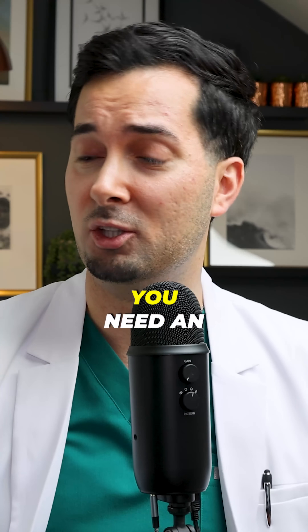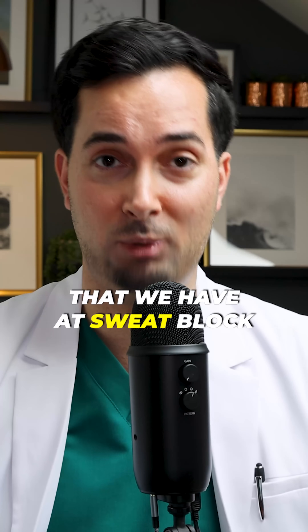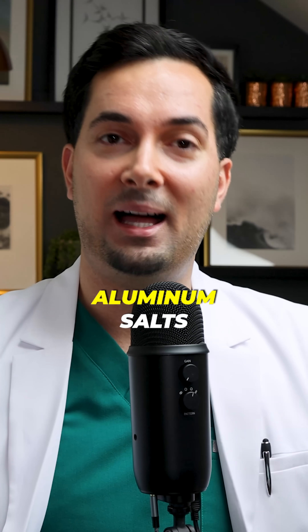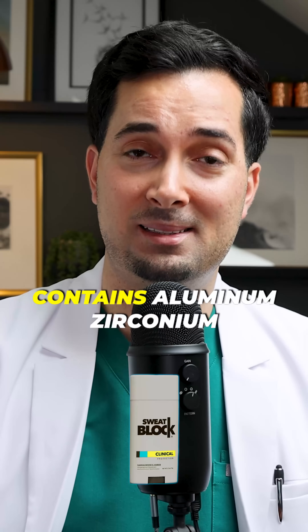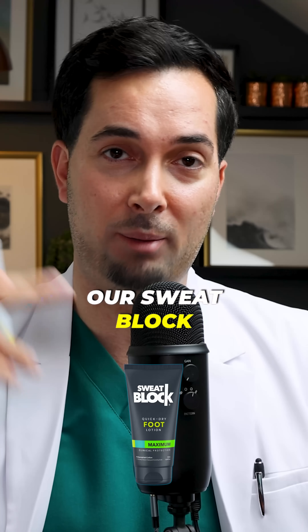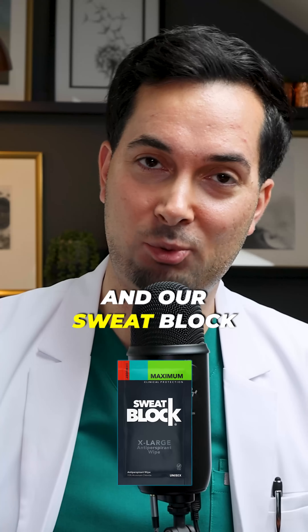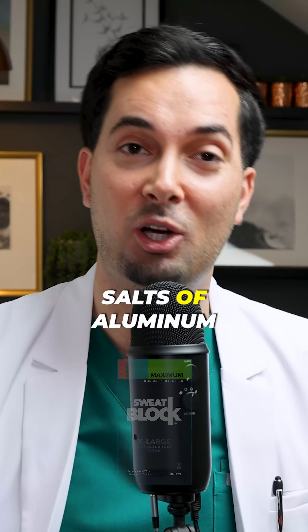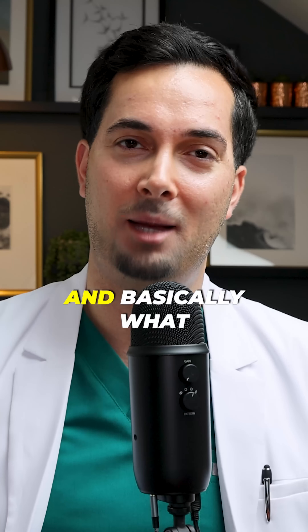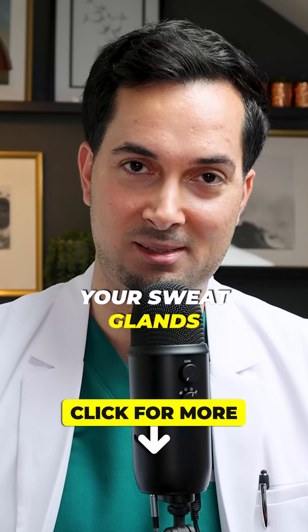To actually stop sweating, you need an antiperspirant product like the ones we have at Sweatblock. These basically contain aluminium salts. For example, our antiperspirant and deodorant stick contains aluminium zirconium. Our Sweatblock quick dry foot lotion contains aluminium sesquichlorohydrate, and our Sweatblock wipes contain aluminium chloride. These are all different salts of aluminium, which give the antiperspirant effect. Basically what aluminium does is it temporarily blocks your sweat glands.